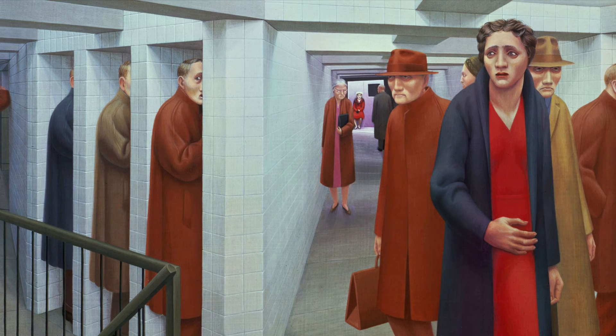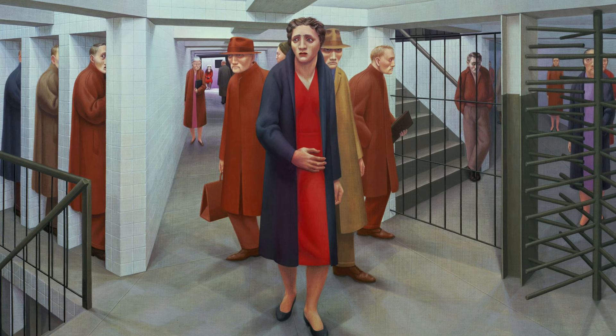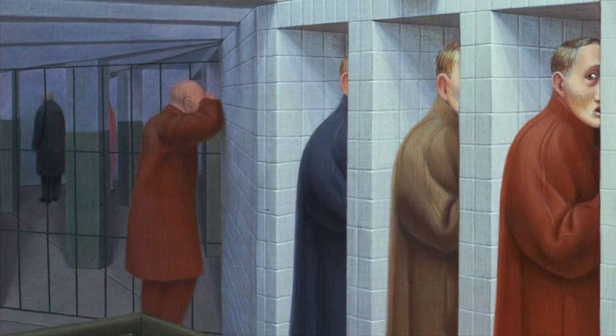For many of Tooker's paintings, the composition is a key component used to create emotion and feeling. The composition of The Subway, in particular, creates a labyrinth for the figures in the painting to inhabit, but also for the viewer to move through. Most of the figures, whose faces are presented as very mask-like, seem to be trapped — some behind bars, others peering out from tiled nooks, and others moving through the long central corridor.